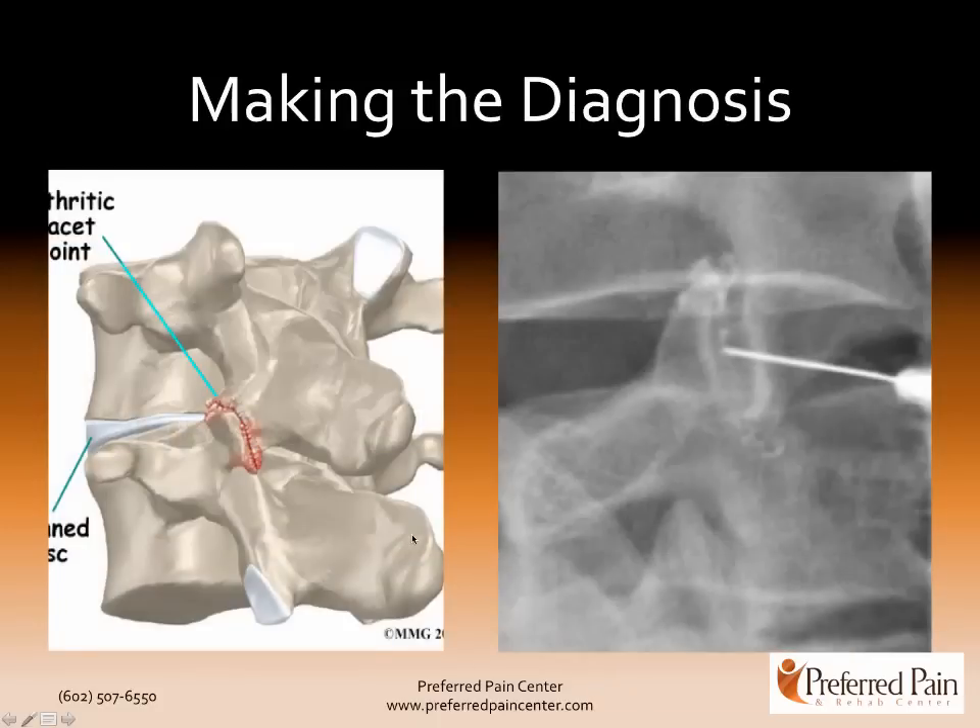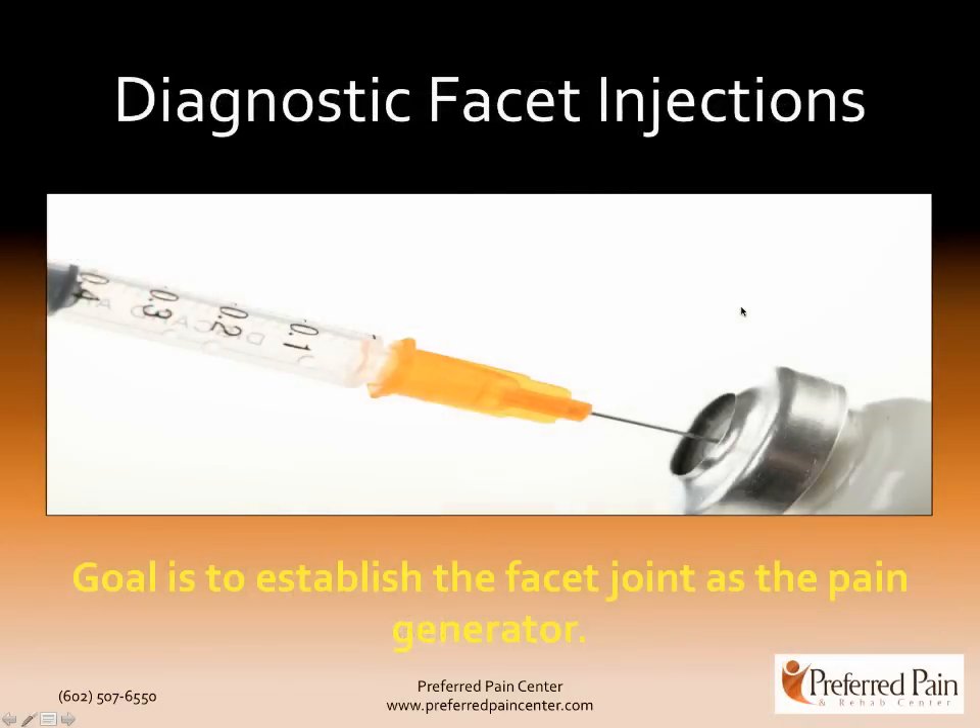Here once again you see a picture showing the facet joint — this one was drawn to look ratty and overgrown, so that's significant arthritis. Here's actually a needle going into a facet joint. This is called the transverse process with bone coming out on the sides. A diagnostic facet injection is when a pain doctor inserts a needle either into the facet joint or in the area around it, with the goal of making sure that is the pain generator.